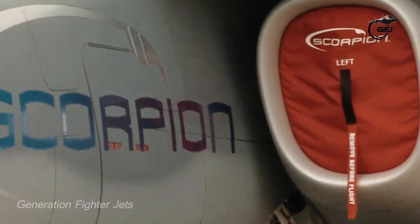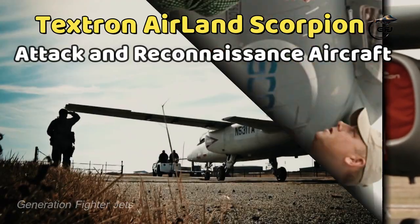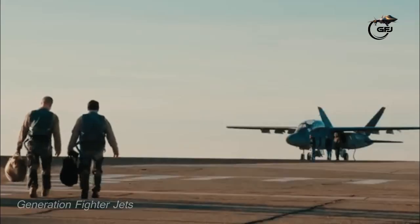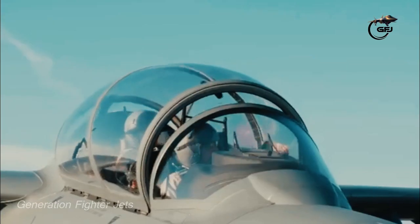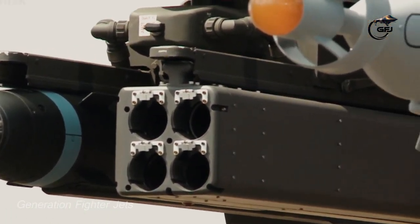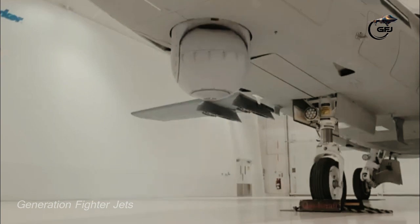Welcome to my channel, Generation Fighter Jets. The Textron Airland Scorpion is an American jet aircraft planned for sale to perform light assault and intelligence, surveillance and reconnaissance (ISR) operations.